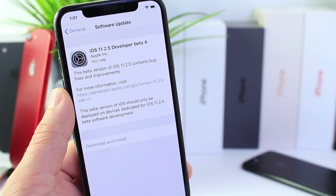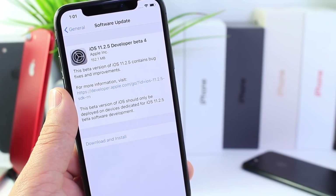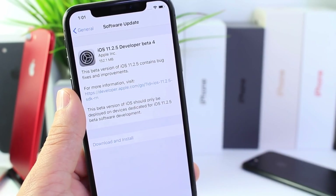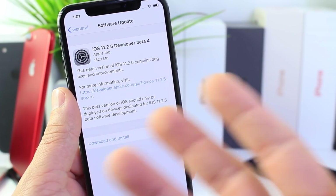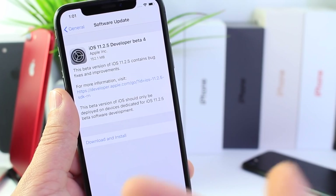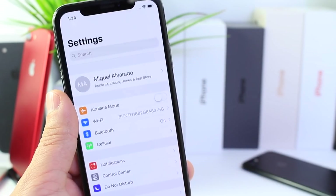Hey guys, yesterday we saw Apple release iOS 11.2.2 to the general public to address some of the vulnerabilities within the OS, and of course today we see 11.2.5 beta 4. This software comes in at 52 megabytes give or take if you're coming from beta 3 to beta 4. There are a few issues that were addressed in this release, so let's go ahead and get started.